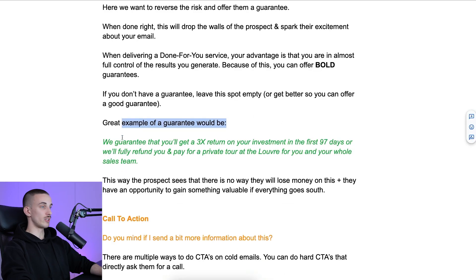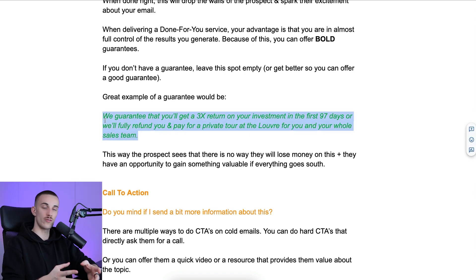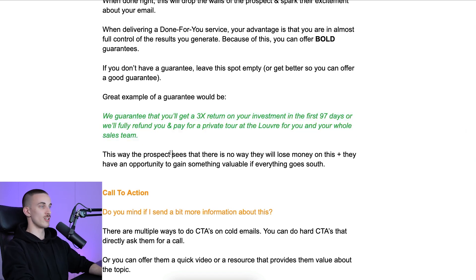A great example of a guarantee: 'We guarantee that you will get a 3x return on your investment in the first 97 days, or we'll fully refund you and pay for a private tour at the Louvre for you and your whole sales team.' If we send this to people in France, we can play into the fact that they're from France — it's a funny thing specifically for them. This way, the prospect sees there is no way they will lose money on this, and they actually have an opportunity to gain something valuable if everything goes south.